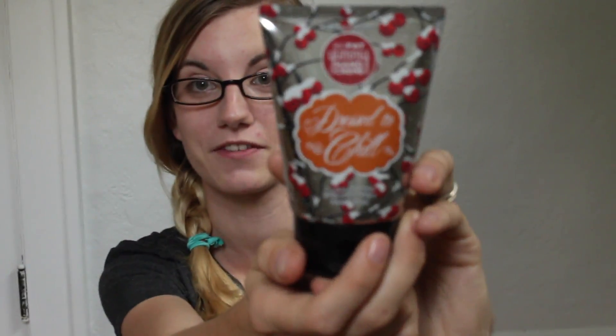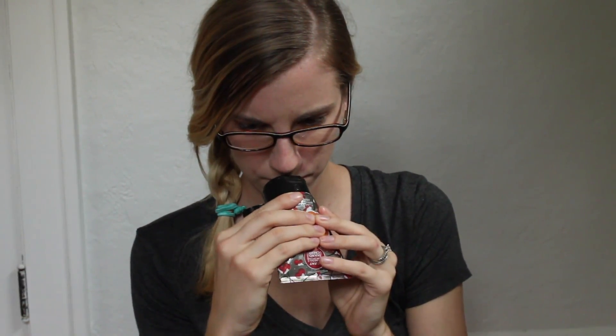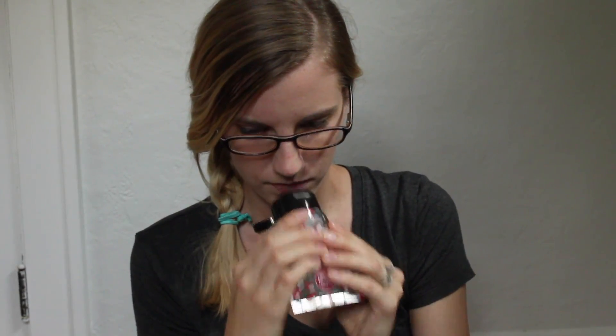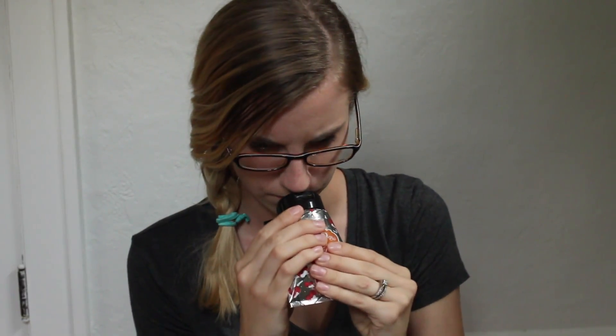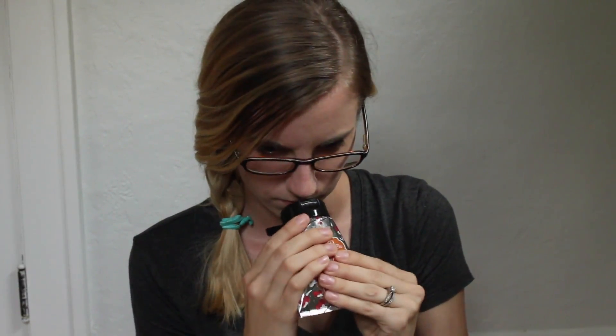I got Dressed to Chill — it's a Big Fat Yummy Hand Cream and this one smells like a wintry sweet cranberry orange. It's a really light smell, mostly cranberry with a little bit of orange.